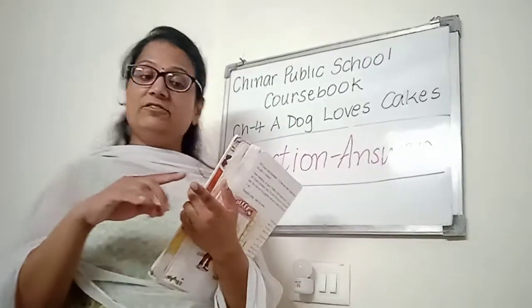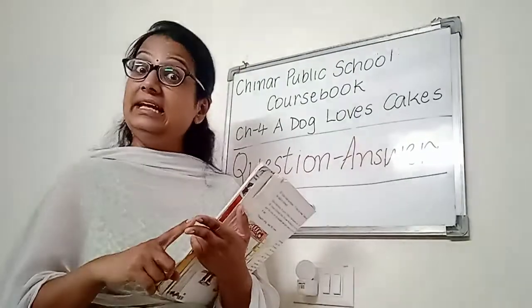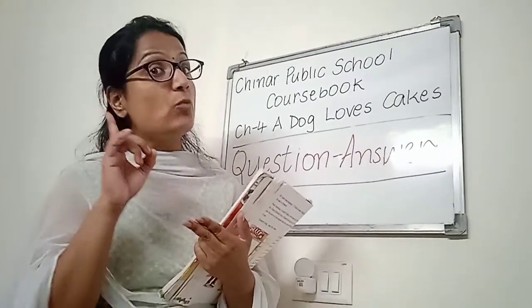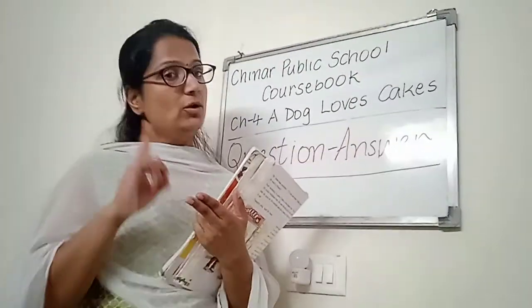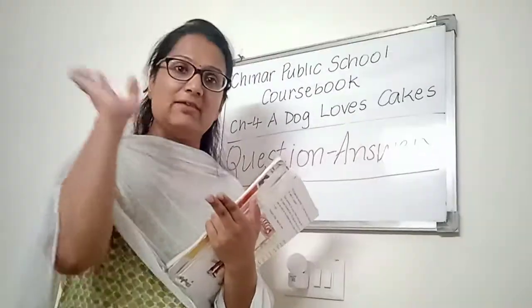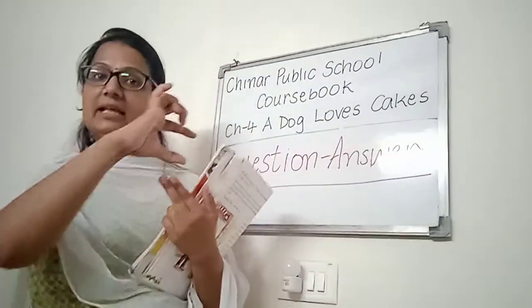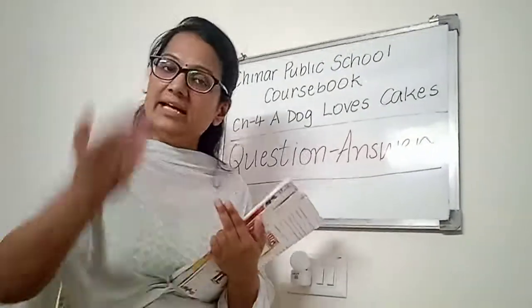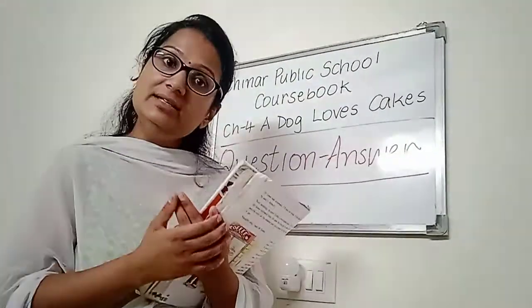Do remember that firstly, the handwriting has to be good. Secondly, you are going to leave one line blank after every set of question answers. For example, if you have written question number 1 and answer number 1, then leave one line blank, and then write question number 2 and answer number 2.